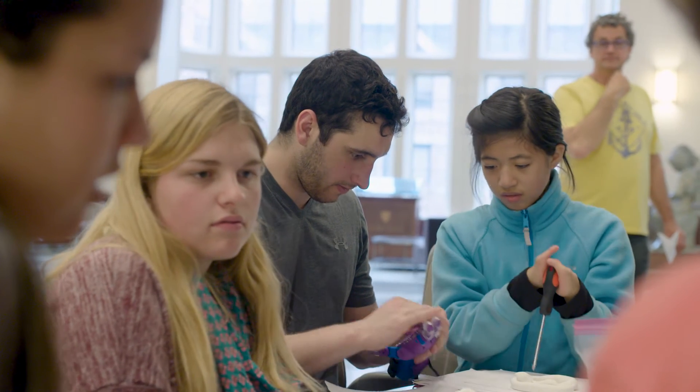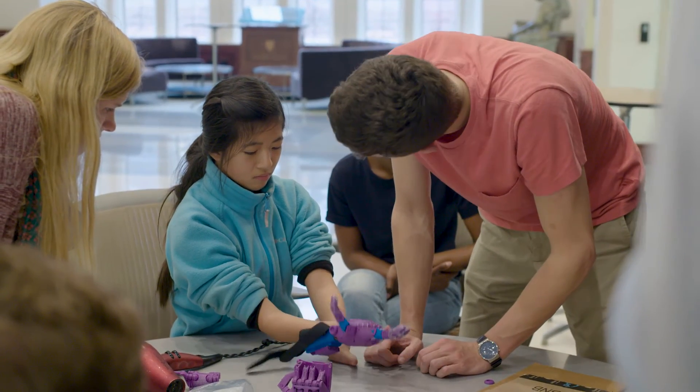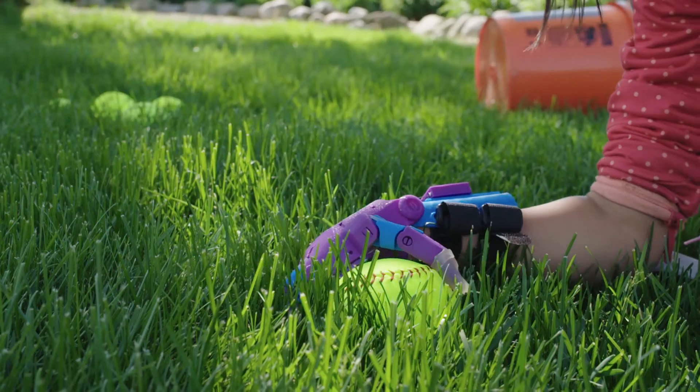This version of the hand is wrist-driven, which means that Tori is able to close the fingers in the hand by flexing her wrist. All the fingers will come together and she'll be able to pick things up like softballs.